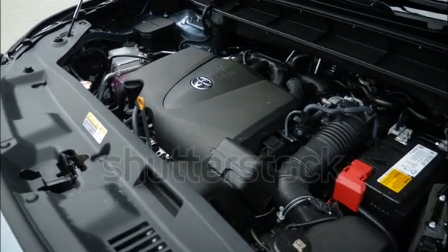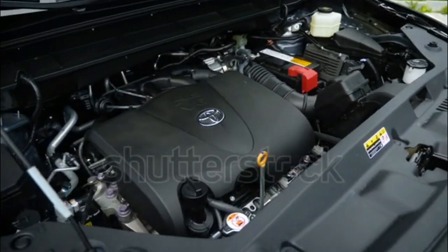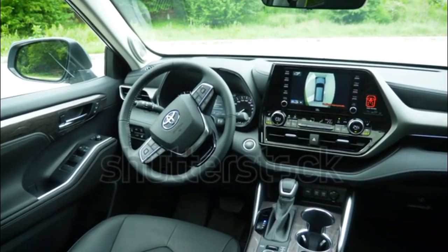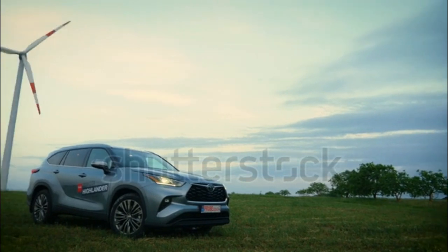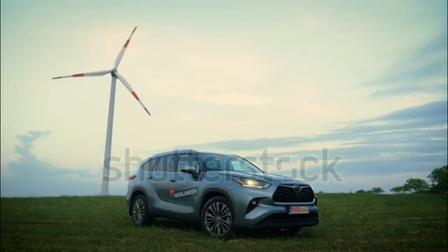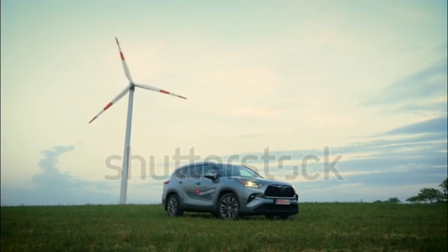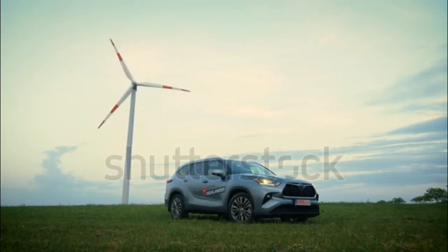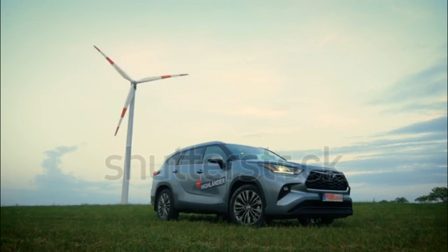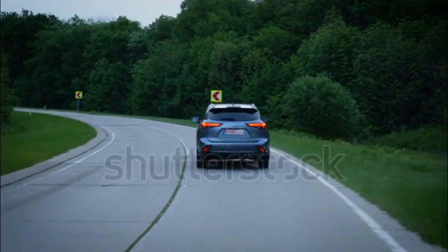Safety: Toyota Safety Sense 2.0 is now standard equipment for the 2020 Toyota Islander. This includes forward collision warning with automatic braking and pedestrian detection, lane tracing assist, road sign reading capability, lane departure warning, and adaptive cruise control. It is also possible to add a surround view camera system, as well as blind-spot monitoring with cross-traffic alert.